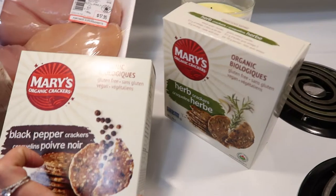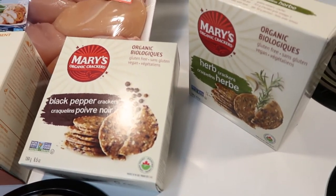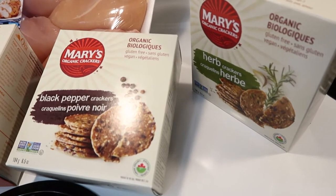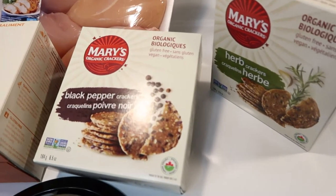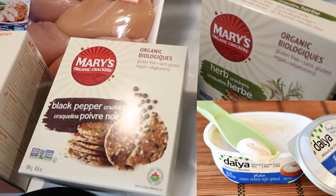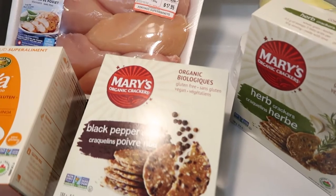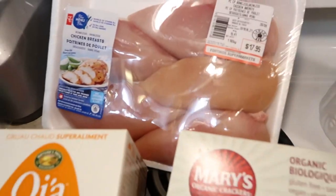Mary's Organic Crackers — they come in herb black pepper and original flavor. They are amazingly delicious, gluten-free, incredibly filling. You can put cream cheese on them; Daiya has a great dairy-free cream cheese that you can't tell the difference. I don't like regular Daiya cheese because it doesn't melt and it's just not cheese. Are you ready to cook? Yes, let's cook!